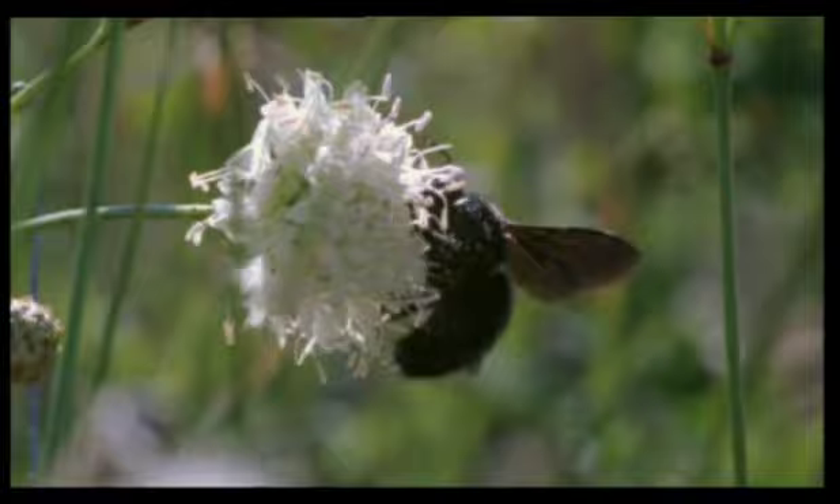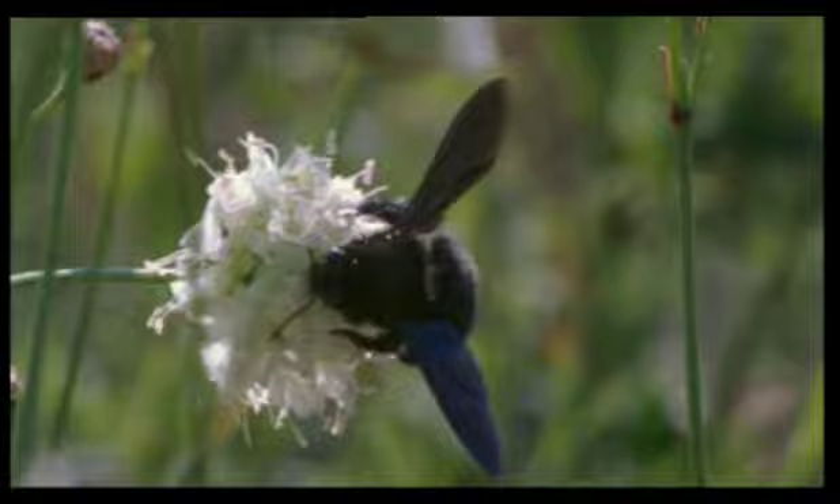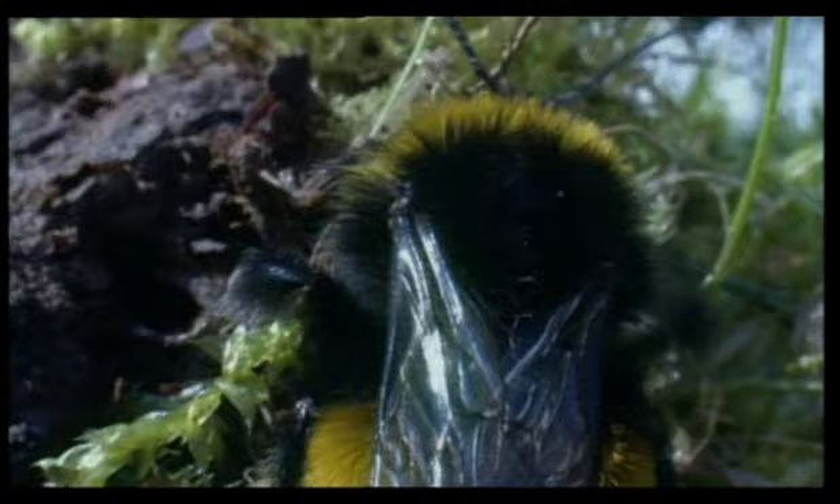Bumblebees also have two pairs of wings, but they're hooked together, so like those of butterflies, they operate as one. Bumblebees have particularly large and heavy bodies, and flight for them can be a real effort.